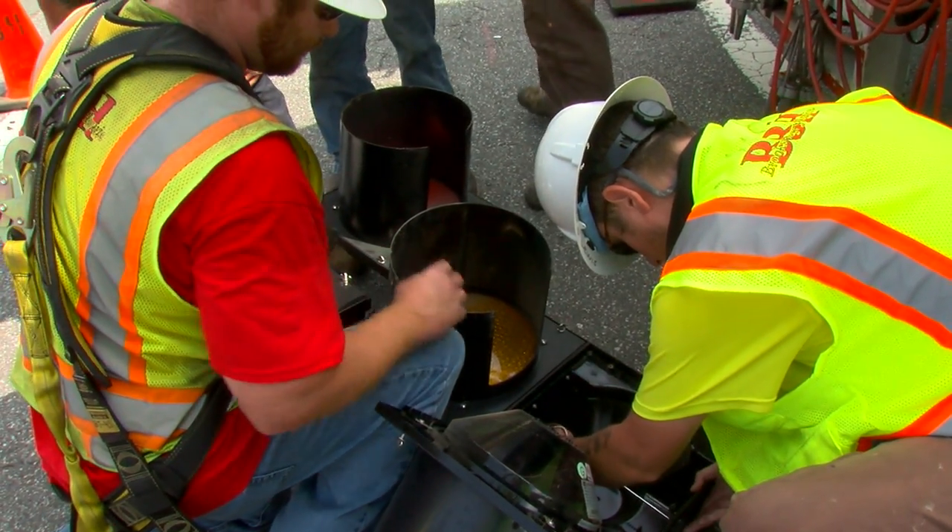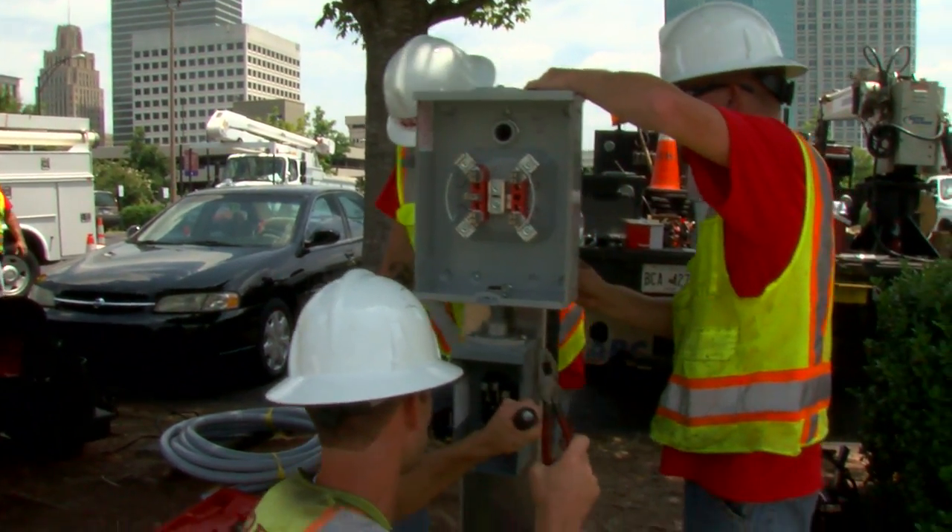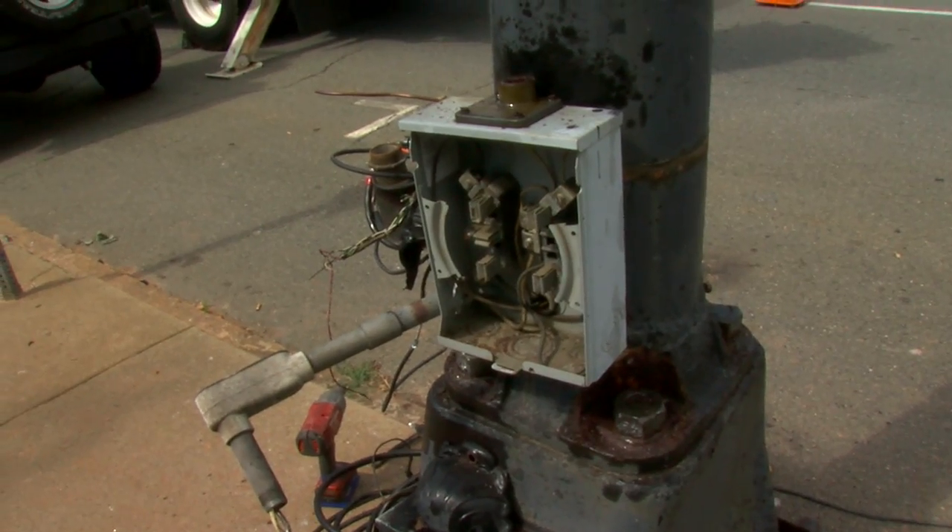Connie James is Deputy Director of Transportation. She says in 2013, crews began installing the new wireless system across the city. They've changed out more than 240 signal cabinets.